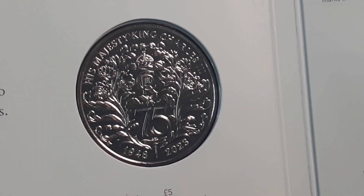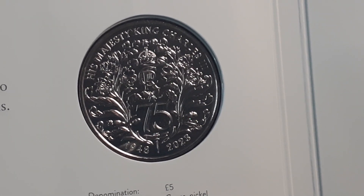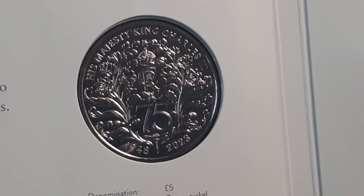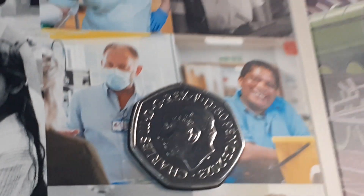And then we have the £5 coin. I'm not a great lover of £5 coins, but I'm not going to complain. And the obverse of all the coins is King Charles the Third.